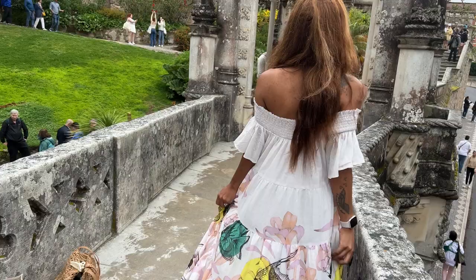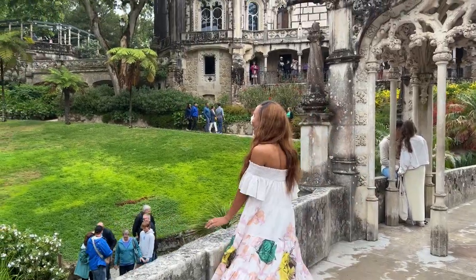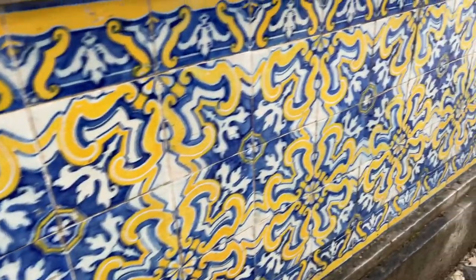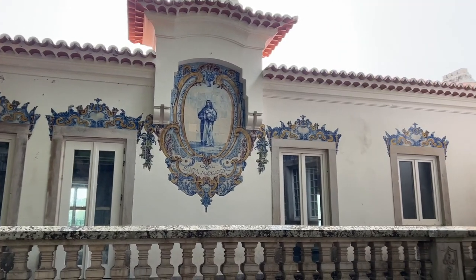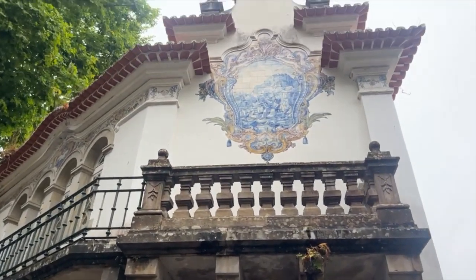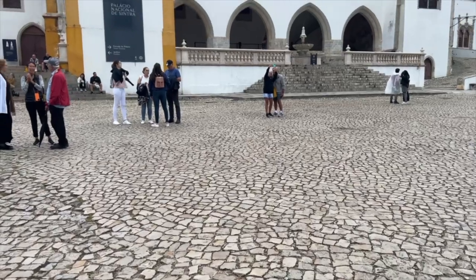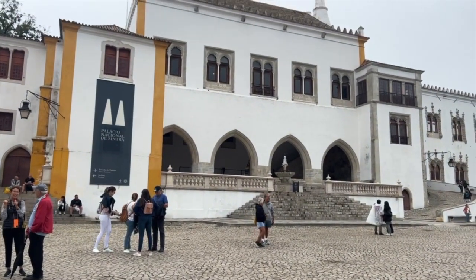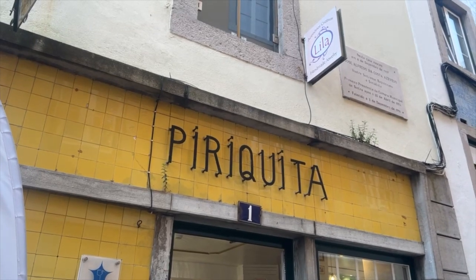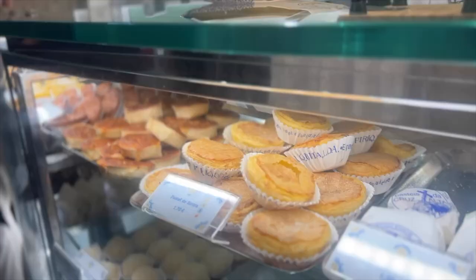Our journey through the Quinta da Regaleira was nothing short of extraordinary — a hidden wonderland that truly left us in awe. After exploring the palace, we ventured to downtown Sintra, where time seemed to stand still. We wandered through narrow cobbled streets greeted by charming shops selling unique souvenirs and local delicacies. Right in the heart of downtown stands the majestic Sintra National Palace, which we couldn't go into, so we headed to some cafes to try the famous Pastéis de Sintra.